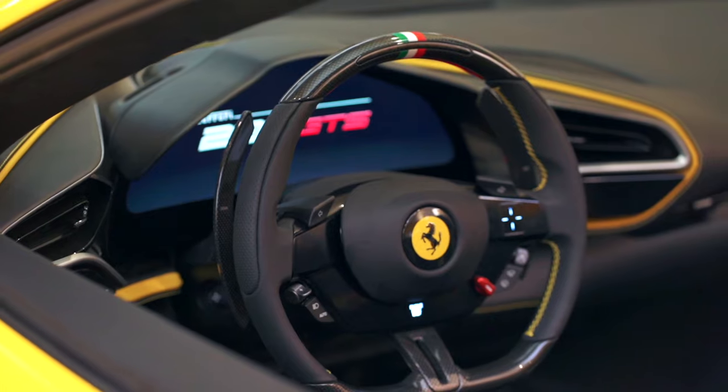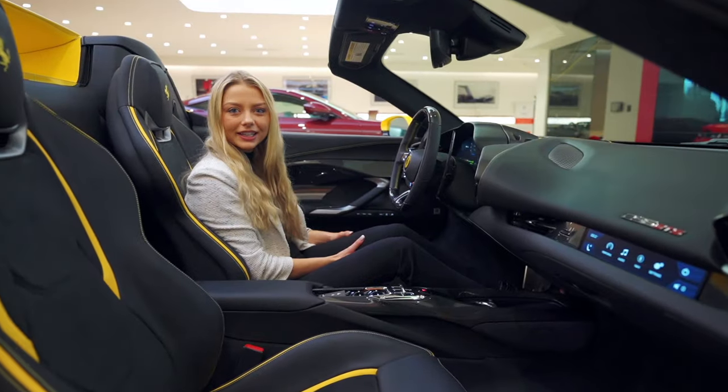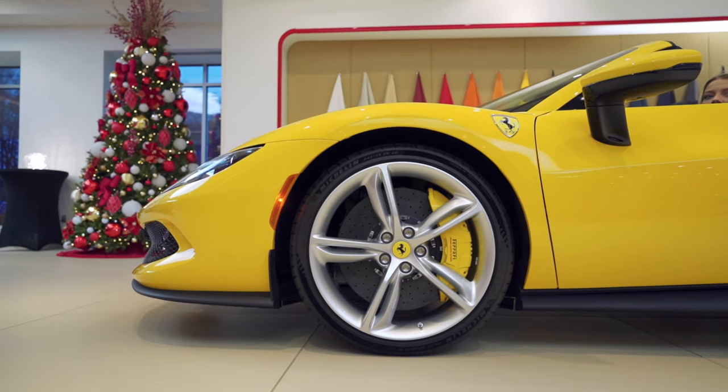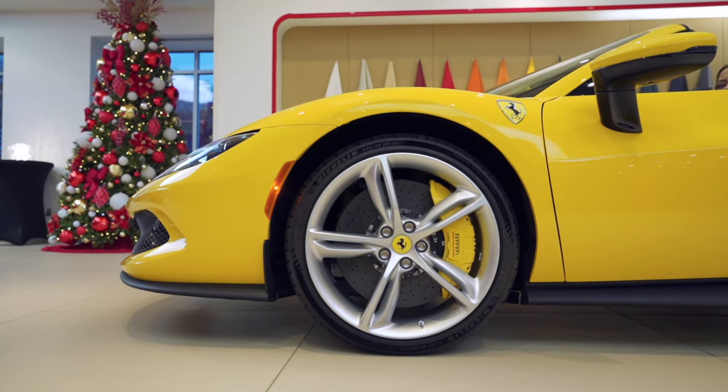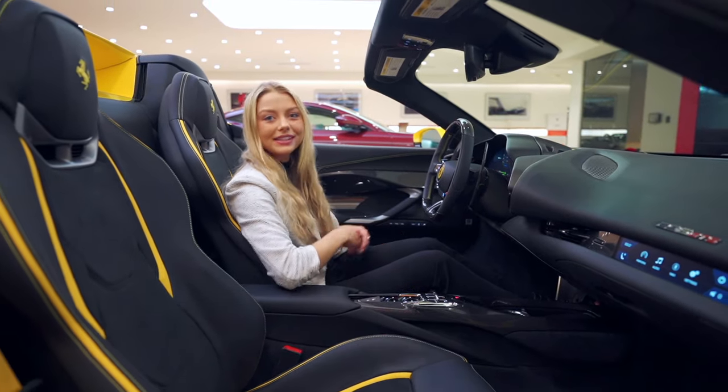Behind it is a 16 inch all-digital dash as well as a heads-up display. This 296 GTS has the optional suspension lifter, passenger display, upgraded JBL audio system, as well as Apple CarPlay.